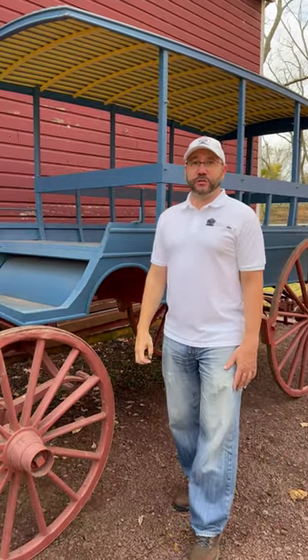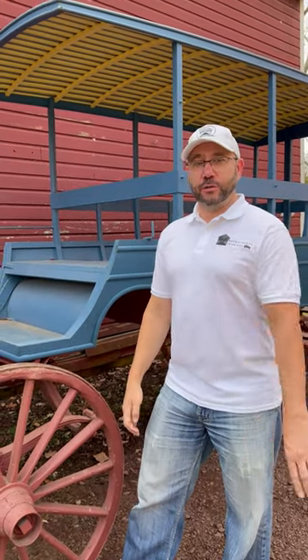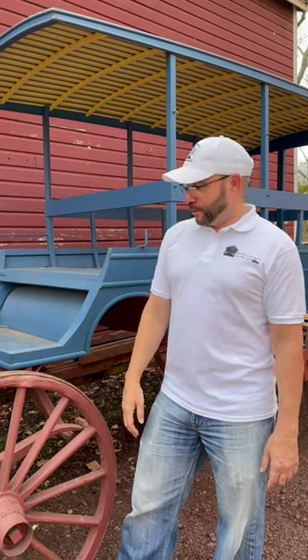Which brings me to why the covered bridges look the way that they do. They built them to look like barns and painted them red so that any of the horses that were skittish would walk through them with no problem, since they were always used to walking into barns. But let's take a little look at our original joyride vehicle.